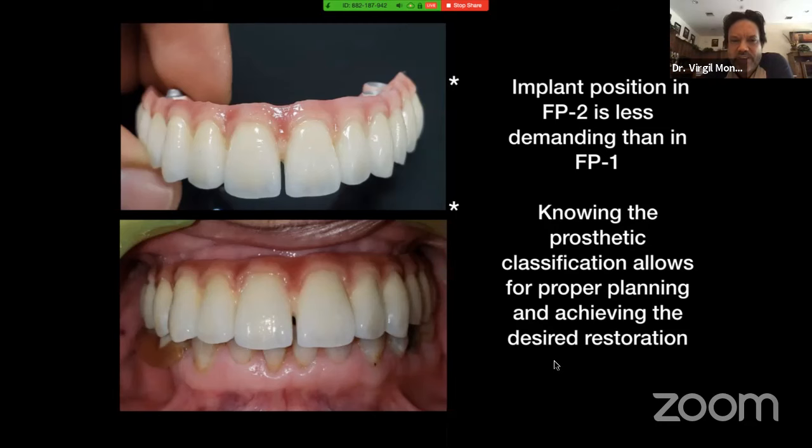Always ask your patients to bring pictures to see how they looked when they were young. The more you know about your patient's desires and needs, the better off you're going to be. This is a full zirconia Prettau bridge. When we tried in the bridge, she didn't like the gum being so light, so we ended up using a darker tint.